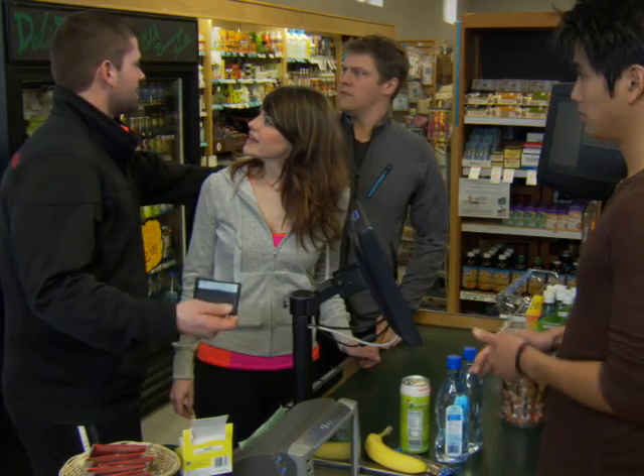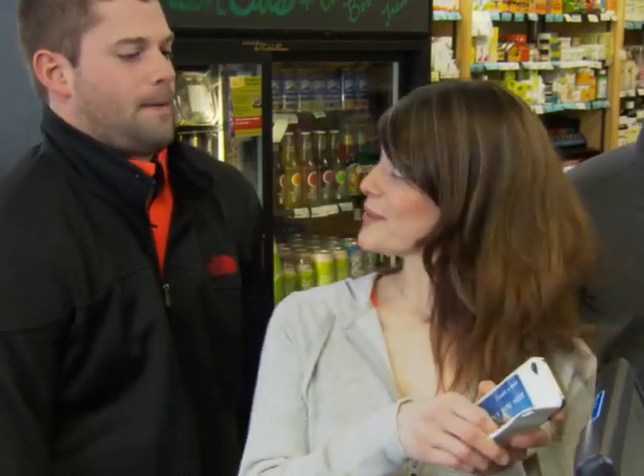That's cool, but what do you do with your keys and your phone? Where are my phone and my keys? Tell you what, guys, I got this, and then we'll go back for your phone.